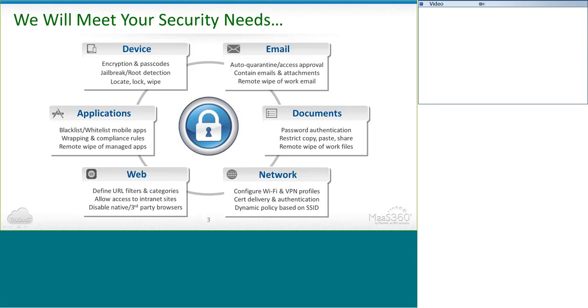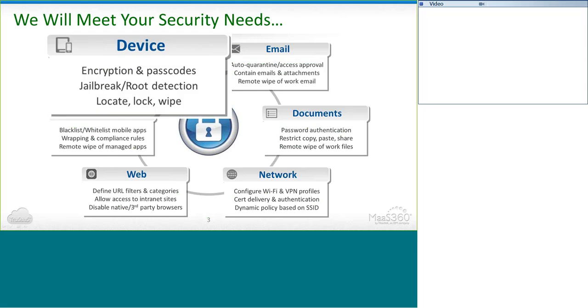MaaS360 provides multiple ways to implement mobile security across all of your devices — with your email, applications, documents, the web, all the way to your network. You can enforce passcode requirements and encryption on mobile devices. You can restrict jailbroken and rooted devices from accessing your network. You can also fully wipe a device back to factory settings, or you can selectively wipe just the business information off of those devices.